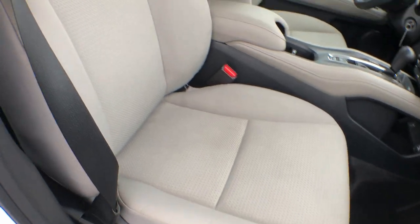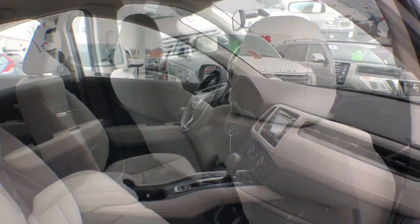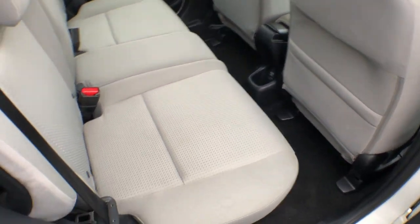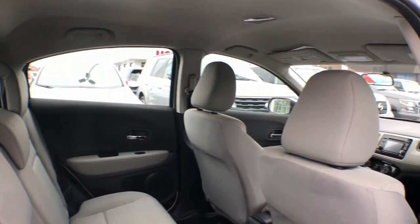Stability control, rear spoiler, pass-through rear seat, traction control — kick your worries to the curb. This Honda HR-V is all about making your life easy and comfortable. Take it out for a drive today.